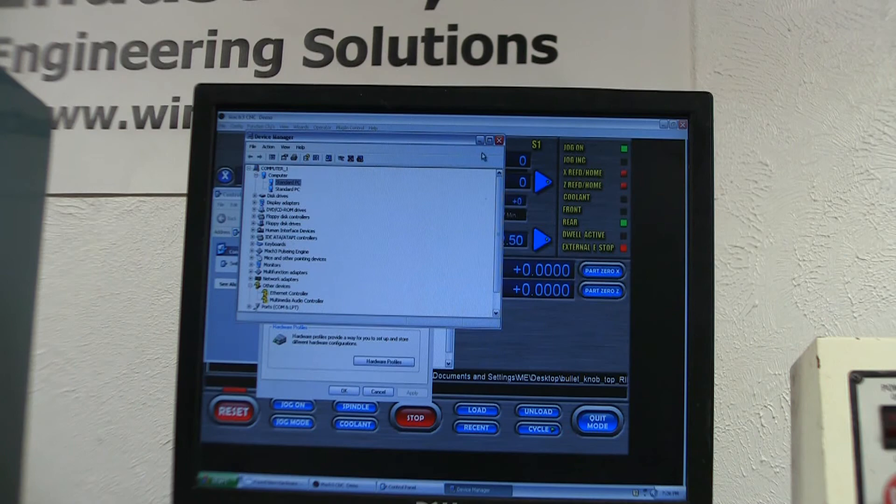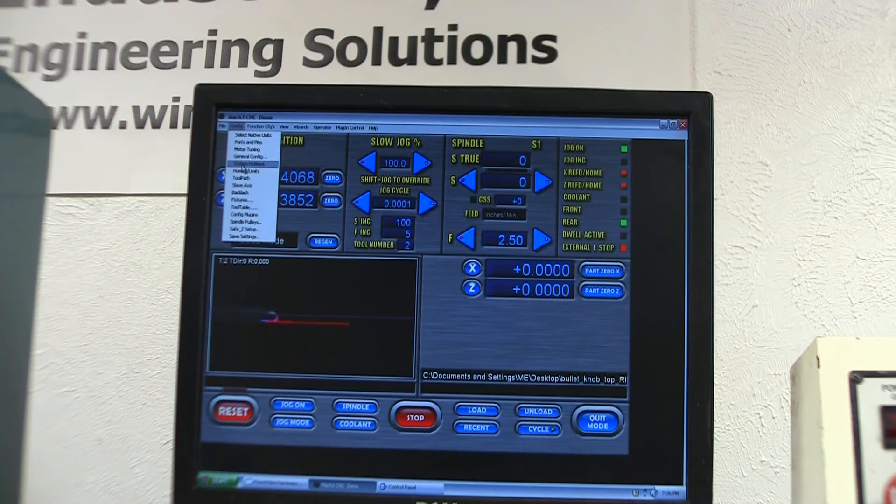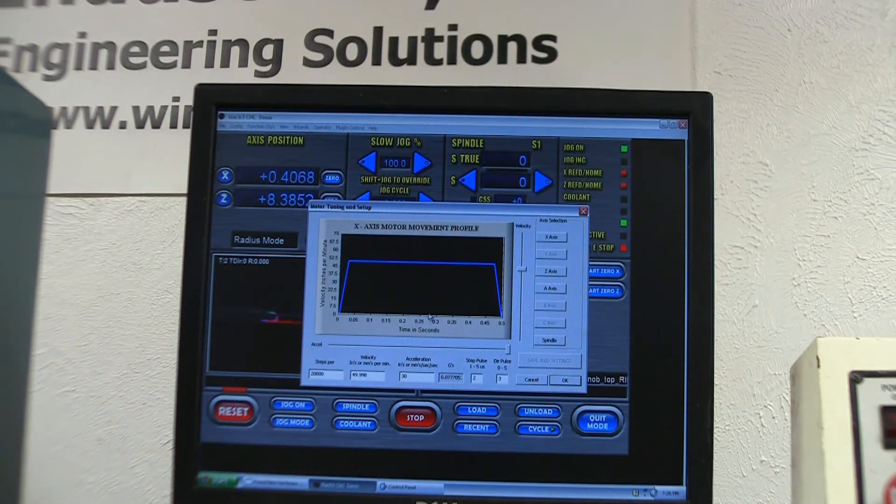The only other change I made was in Mach 3 — under Config, Motor Tuning — I changed my step pulse to 2 and my direction pulse to 3. This is off recommendations from message boards. I believe it's a timing thing for how long it actually takes the signal to go through. If you're sending the signal too fast, the stepper motors don't get the signal from the PC through the breakout board to the motor drivers to the motors, and so you end up losing steps.